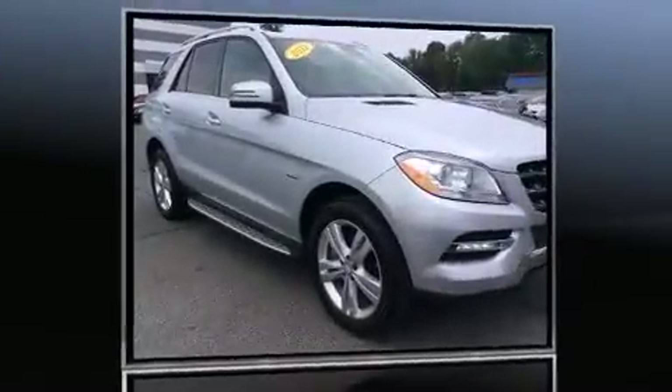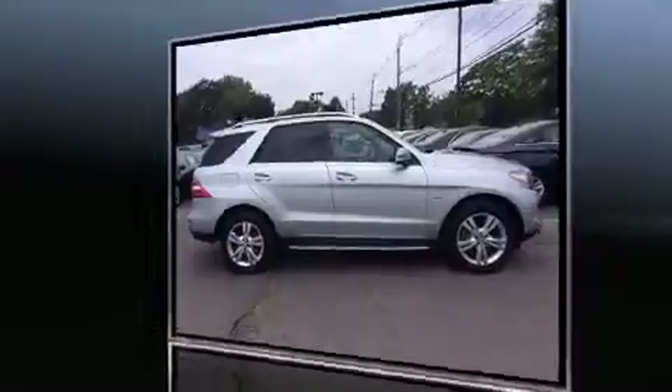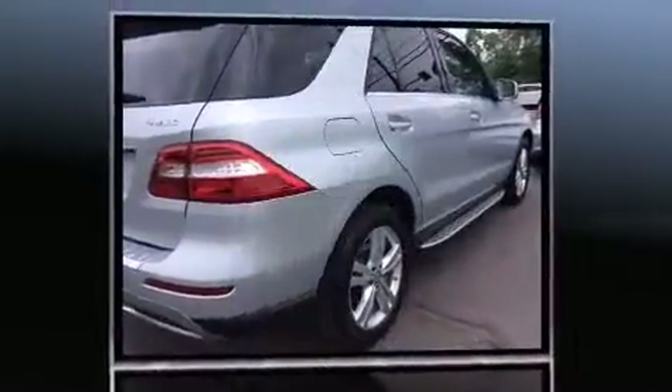Sensibility and practicality define the 2012 Mercedes-Benz M-Class. With less than 40,000 miles on the odometer, this four-door sport utility vehicle prioritizes comfort, safety, and convenience.